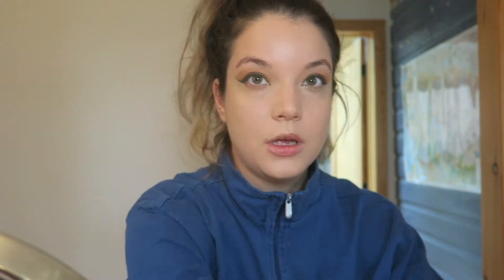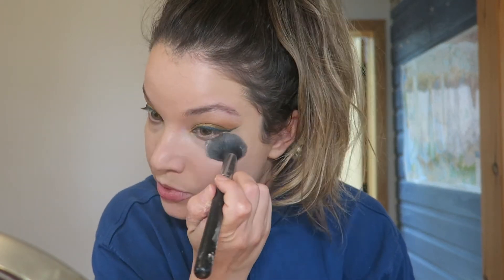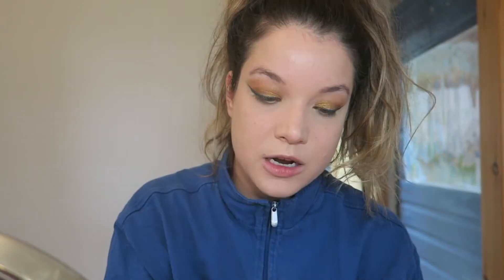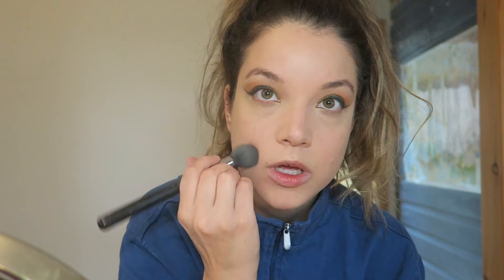My forehead looks like it's 21 years old! Let's go ahead and set that concealer. I'm using my Charlotte Tilbury Genius Magic Powder in shade number two — I love how brightening it is. I'm just setting the areas where I put concealer: under my eyes, my chin, the middle of my forehead, and also my nose because my nose is randomly super sweaty and oily all the time.